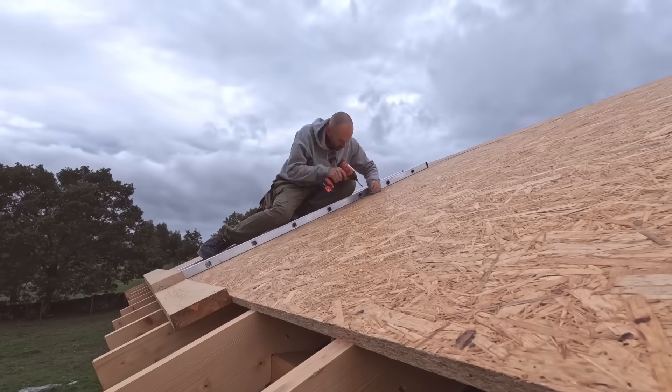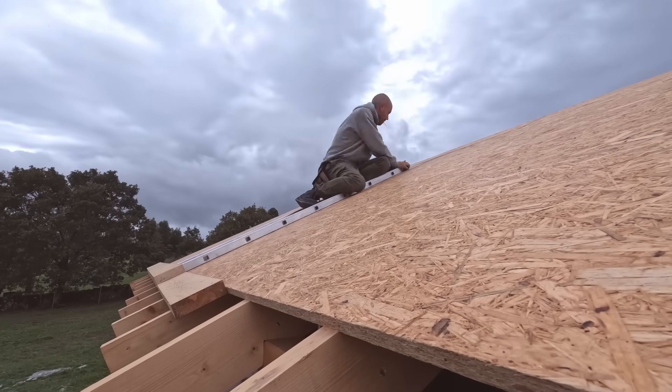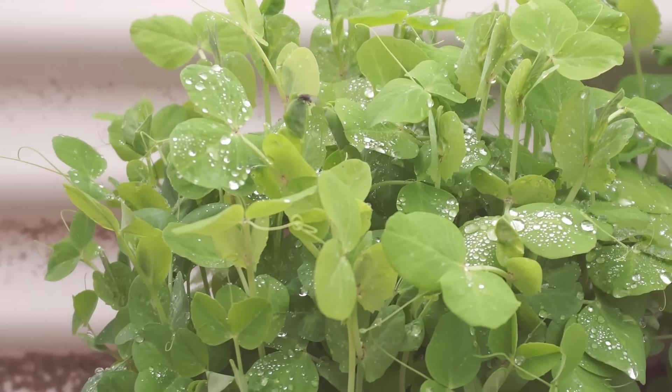It's so nice to have a break from all the rain and actually be able to get on and make some progress with the roof. As it stands right now I'm a little bit surplus to requirements, so I'm just going to leave Ricky to it for a bit.